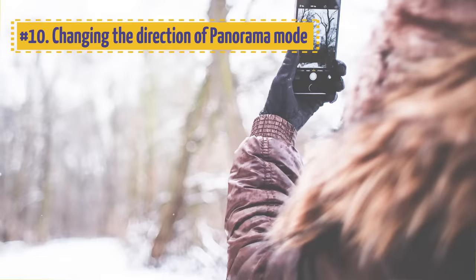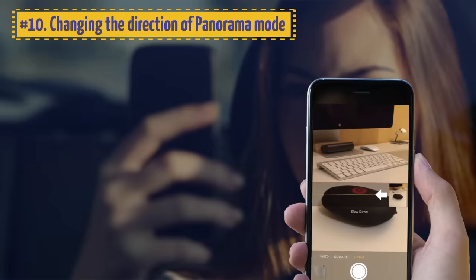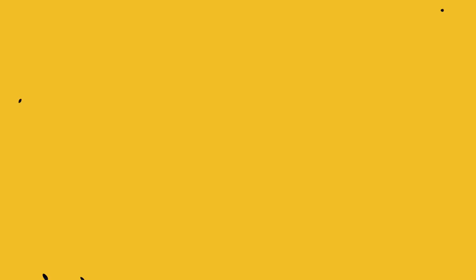10. Changing the Direction of Panorama Mode. If you're taking panorama shots and want the shooting process to go the other way around, it is super easy to change the direction of panorama mode in iOS. Simply tap the arrow on the screen.